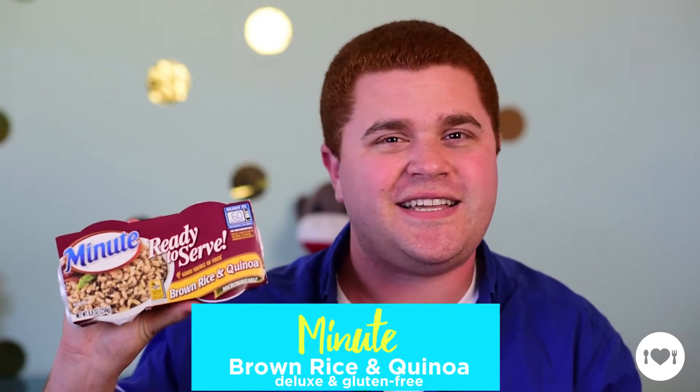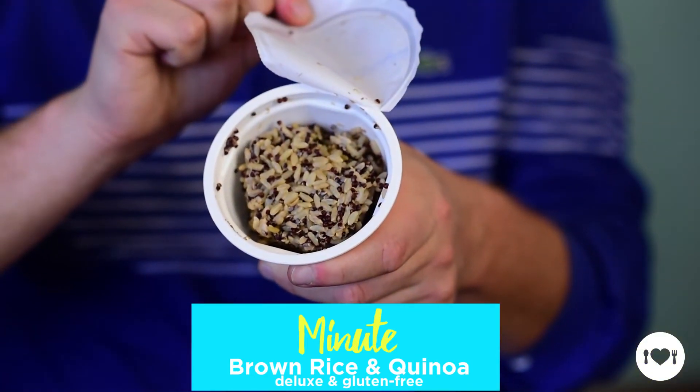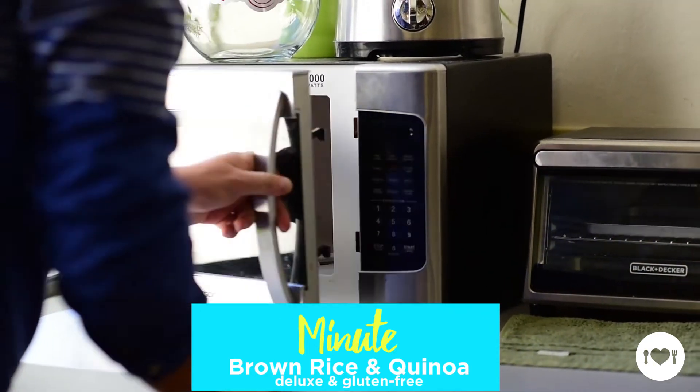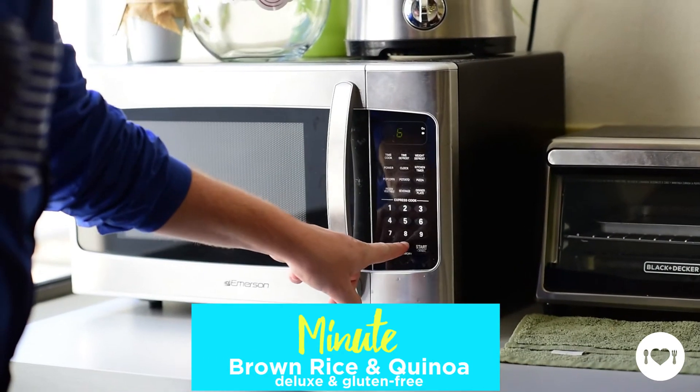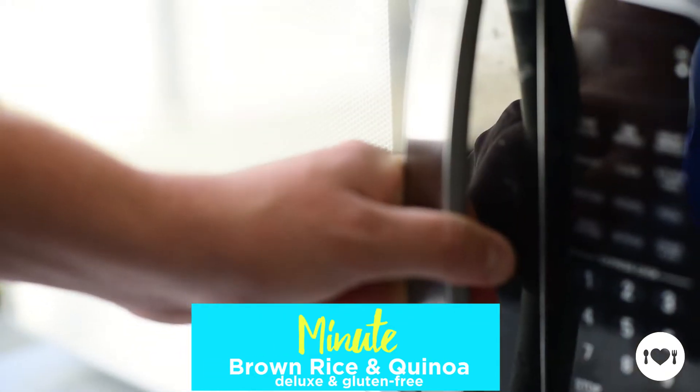Last snack of the month is Minute Ready to Serve Brown Rice and Quinoa, coming to you in our deluxe and gluten-free boxes. Delicious and quick, Minute Ready to Serve Rice is fully cooked and only needs 60 seconds to heat. Simply remove the film, heat the cup in the microwave for 60 seconds, and serve. Pair it with some fresh vegetables, some chicken, and you have yourself a great meal.